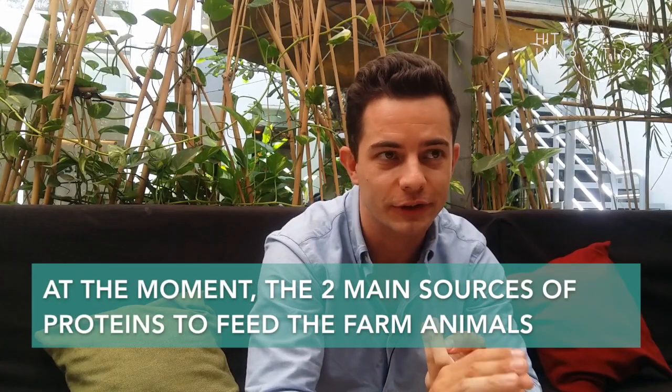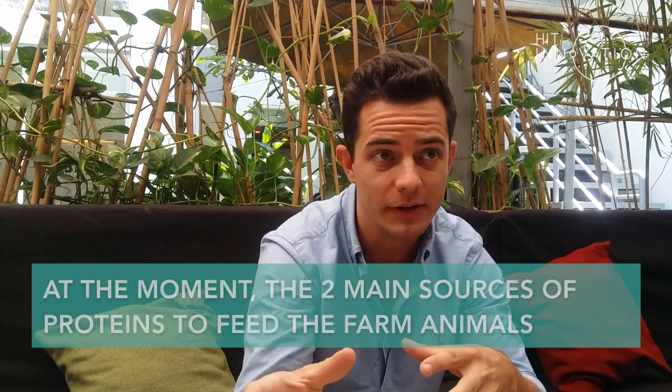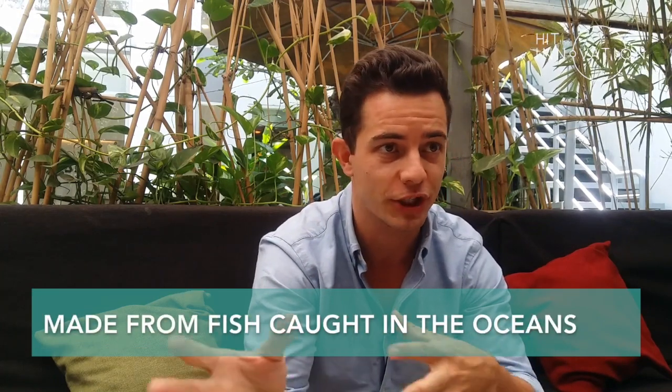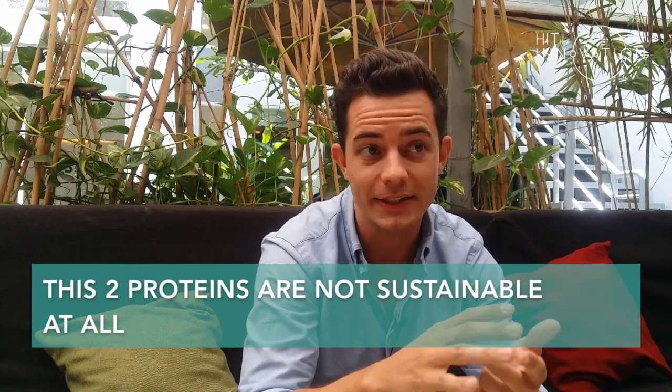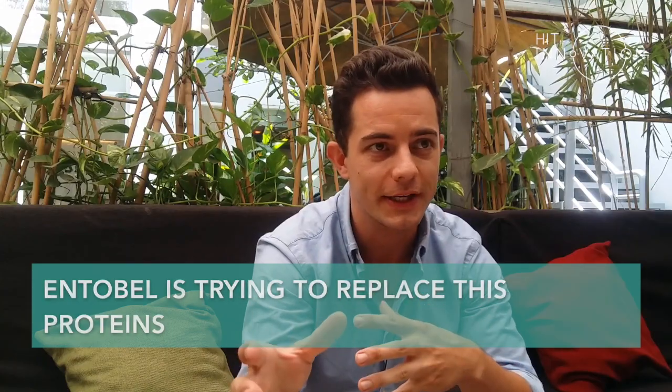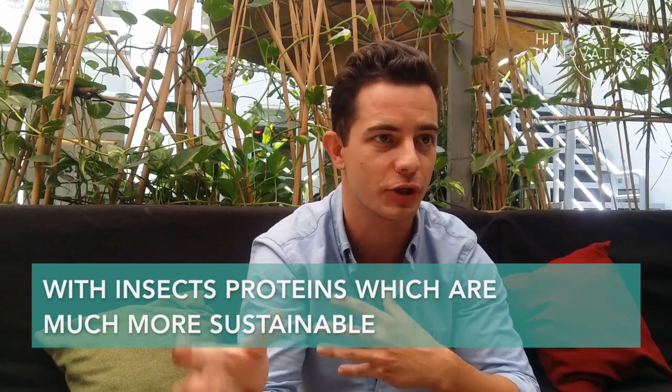At the moment, the two main sources of proteins to feed farmed animals are soy protein and fish meal made from fish caught in the oceans. These two proteins are not sustainable at all, so Entebell is trying to replace these proteins with insect proteins, which are much more sustainable.